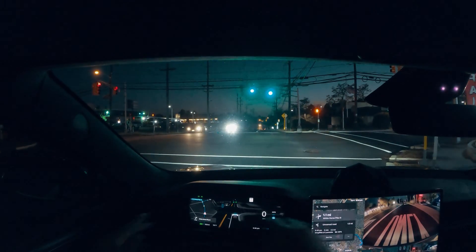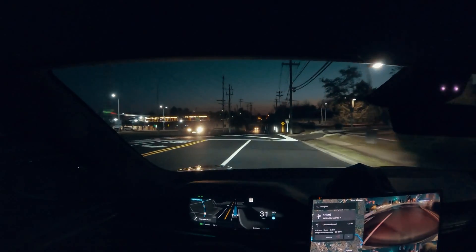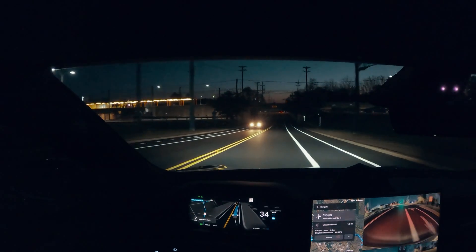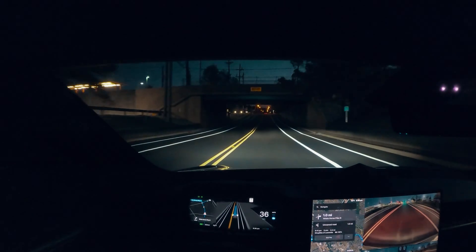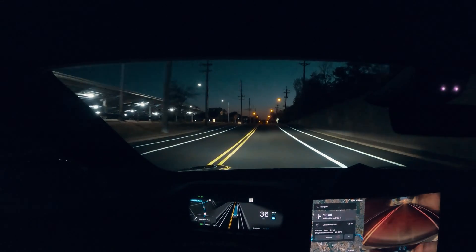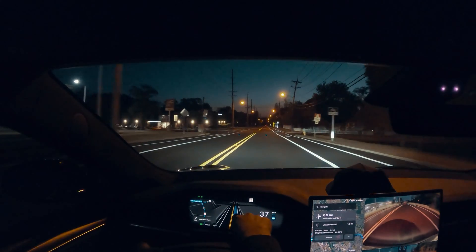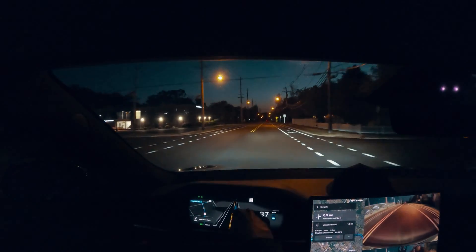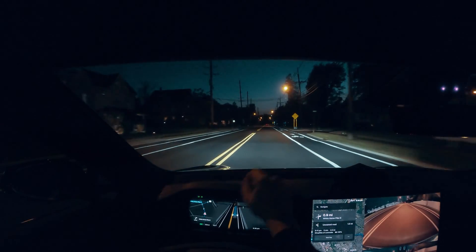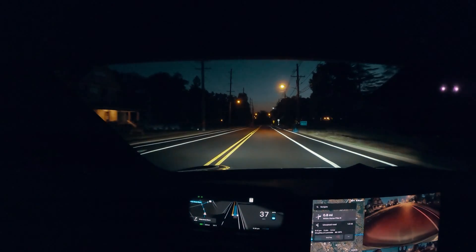You can see this environment — all of this is displayed here, this is what the car is seeing. There's a bike lane and it basically came in the center, not driving on the bike lane. On the right side, it's also looking at the signs that are on the road and the bike lane. This is really impressive.